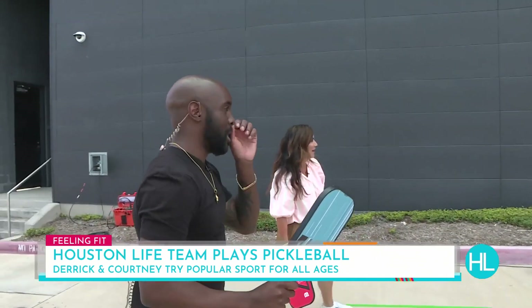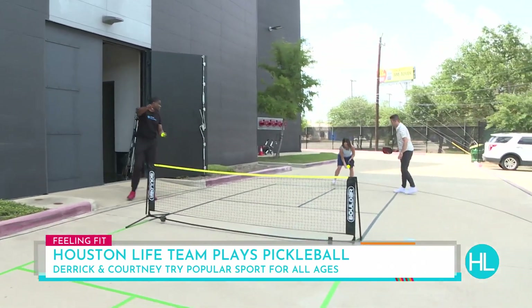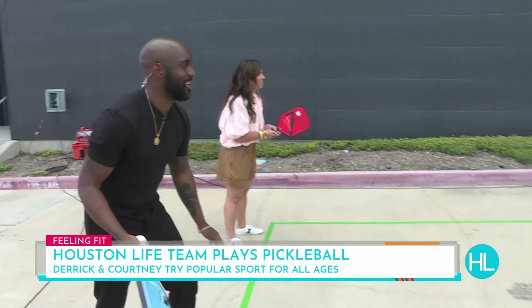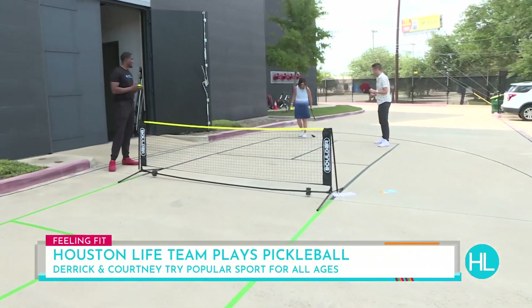Lauren, you're serving to Joe now — cross court. I was practicing. Outside. My mic is falling off. Here we go.